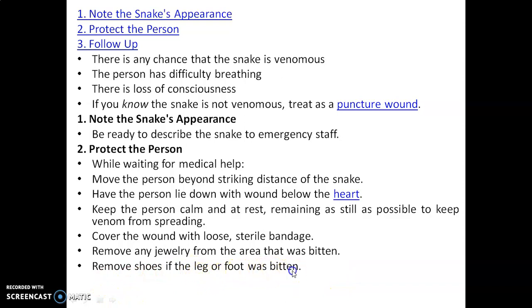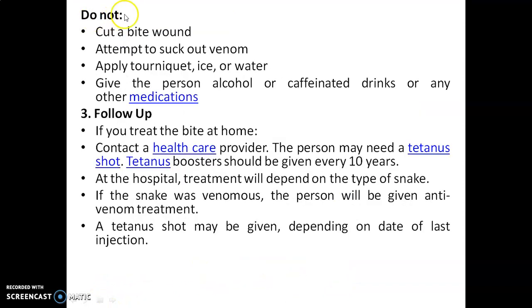Remove any jewelry from the area that was bitten. Remove the shoes if the leg or foot was bitten. Do not do these things: do not cut a bite wound, do not attempt to suck out the venom, do not apply a tourniquet, ice, or water, and do not give the person alcohol, caffeinated drinks, or any other medication.